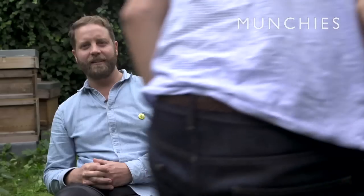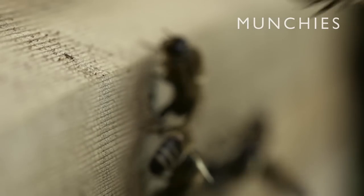The hives that we have, we label the jars up by the postcode that they're in. So that's something we're doing differently to other London honey producers. It's ultra local.